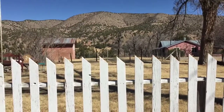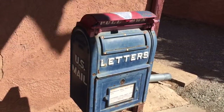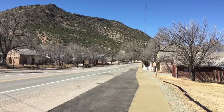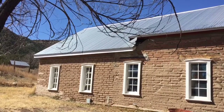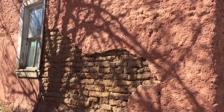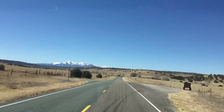I guess the white picket fence still exists. That's awesome. Let's do a western walk guys. There is the view down Main Street, Lincoln. How's this for some scenery? Look at the snow-capped mountains up there.